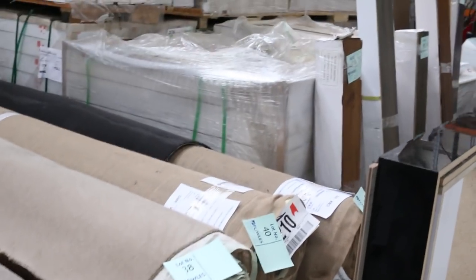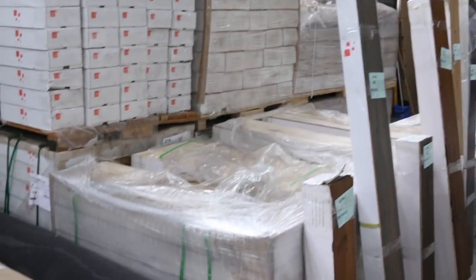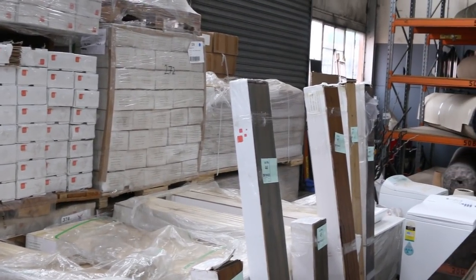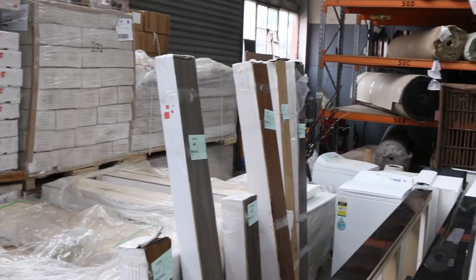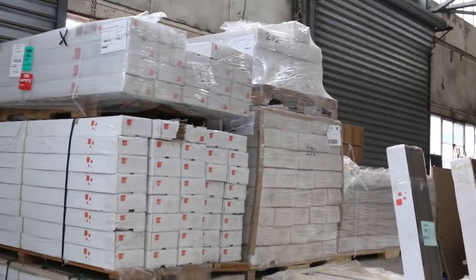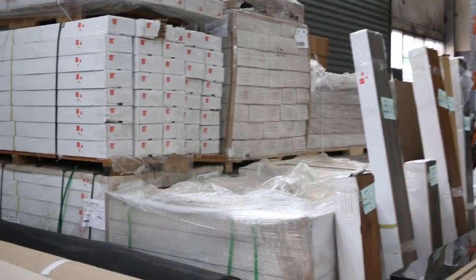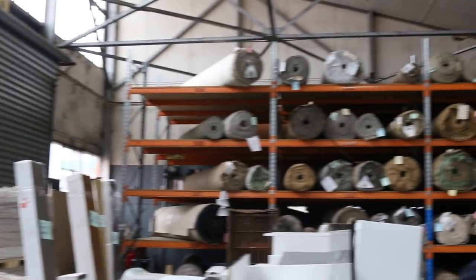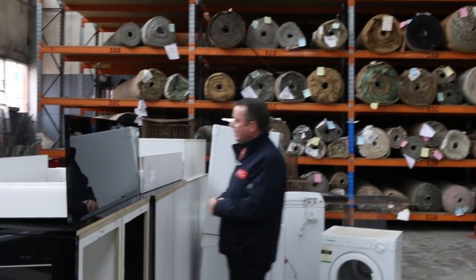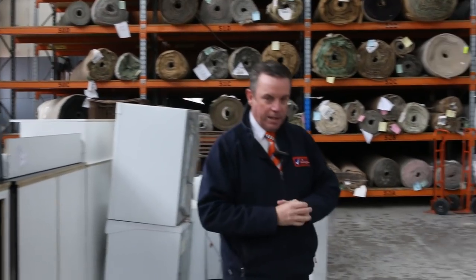We've got some timber flooring over the back here — engineered timber flooring, good quantities of that. It normally retails around $80 to $90 a square metre. We're looking to get around $40 a square metre. It's really nice high quality 14 mil, actually 15 mil some of it, with a nice thick wear layer on top. That's the engineered timber — lot numbers 44, 45, 46, 47 and 48. Really good quality gear, so get a lot of it before it disappears.